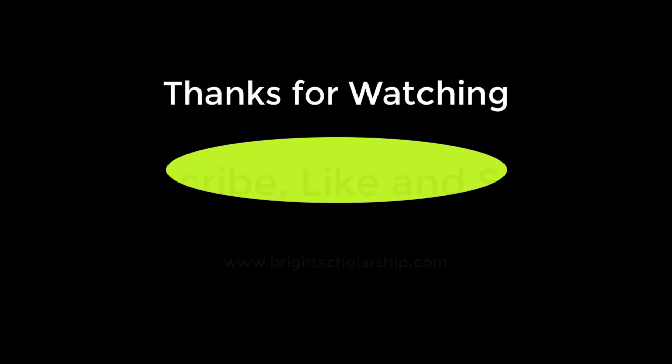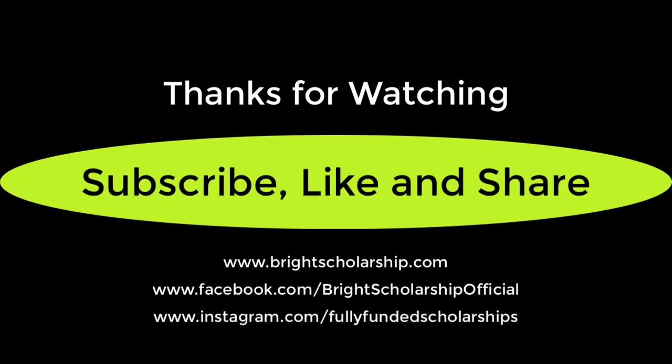If you liked this video, please subscribe to our Bright Scholarship channel and click the bell icon for the latest updates. Thank you.